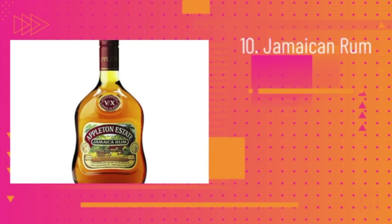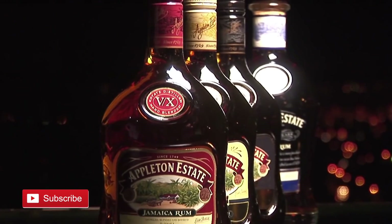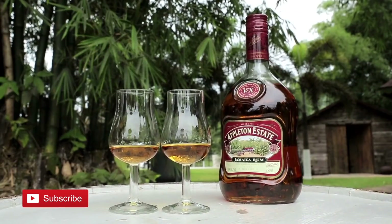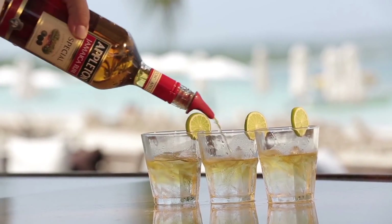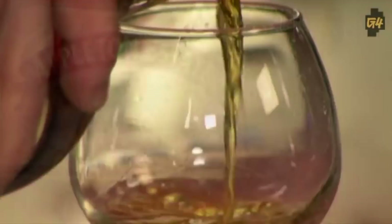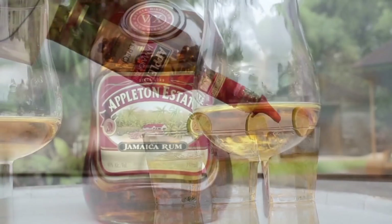Number 10: Jamaican Rum. Who doesn't love rum for those tasty cocktail drinks? Well, Jamaican rum is the stepping stone for all other rums that came after it. One of the best and most well-known Jamaican rums is the Appleton Estate Extra Dark Rum. Jamaican rum, as we know it, began with the establishment of Appleton Estate in 1749. Today, Jamaica has the most rum bars per square mile in the world, and the reputation and standard of its rum is rightly regarded.